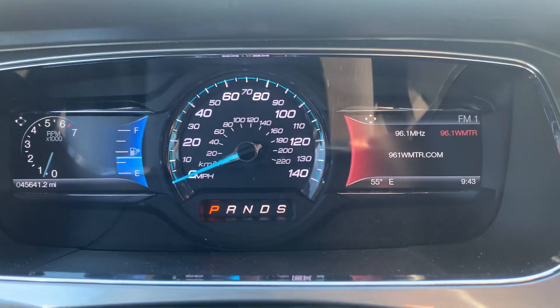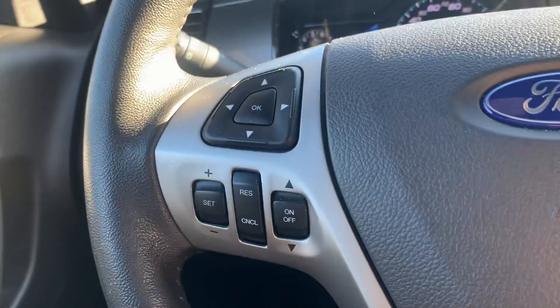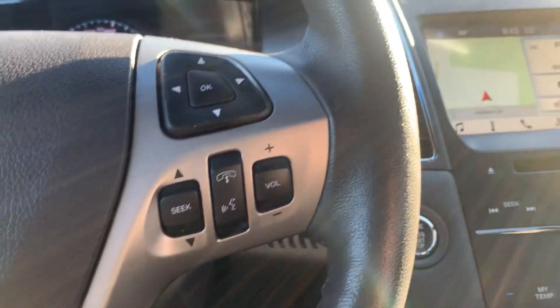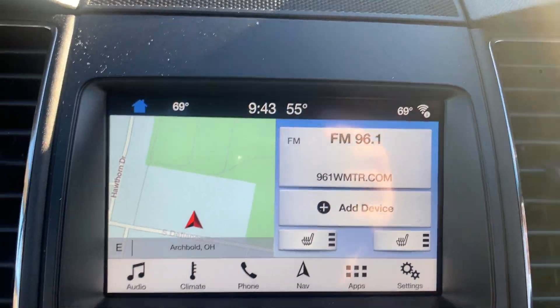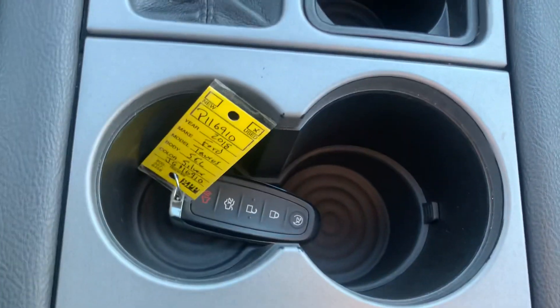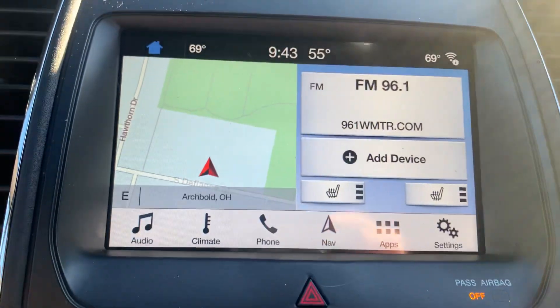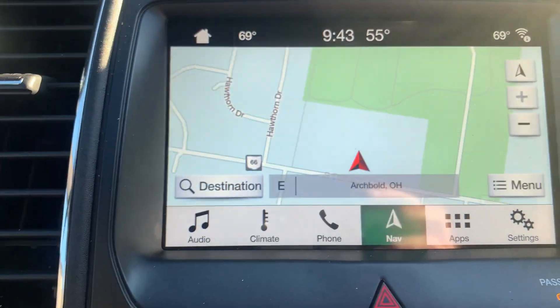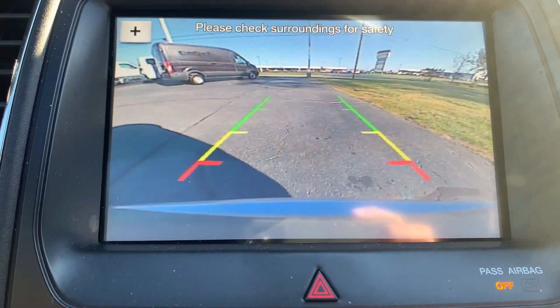It's got a little over 45,600 miles on it. We've got cruise control, menu controls, and the center stack. We've got navigation and a backup camera.